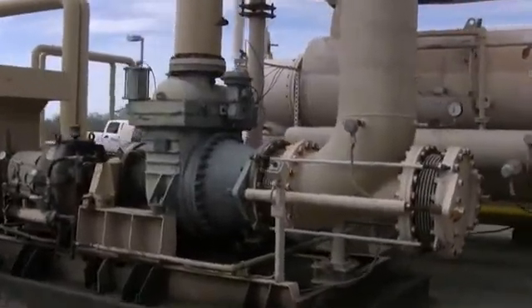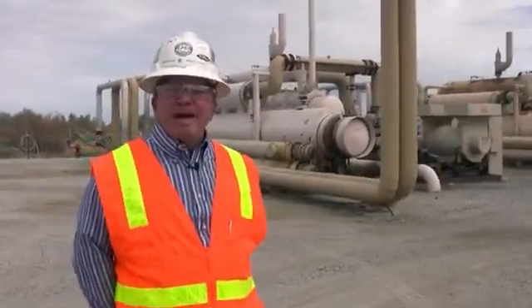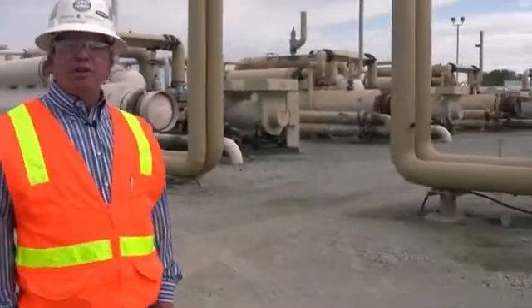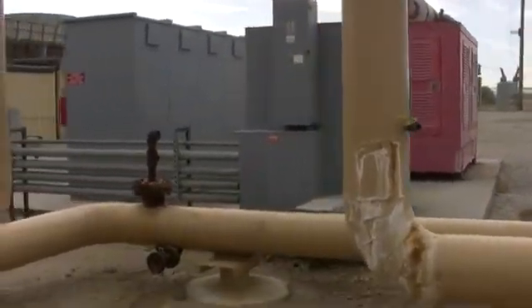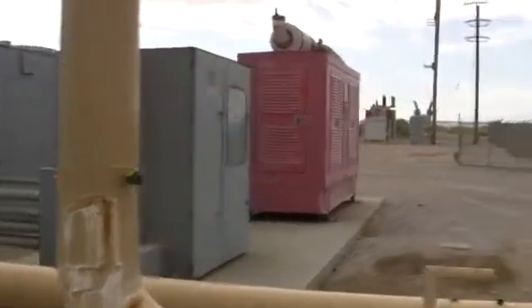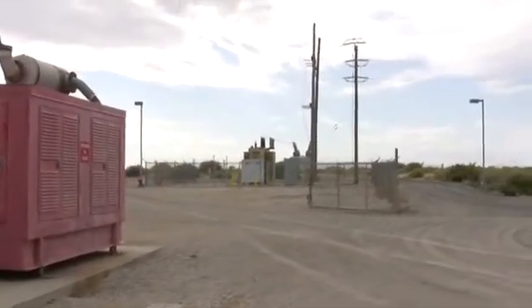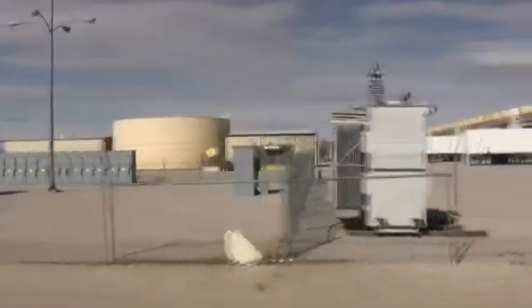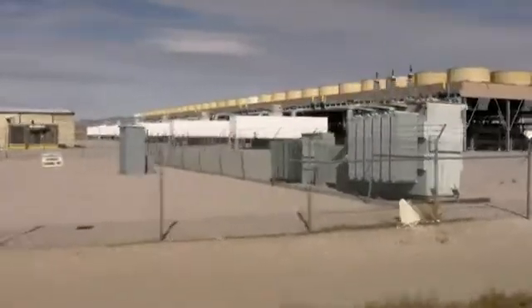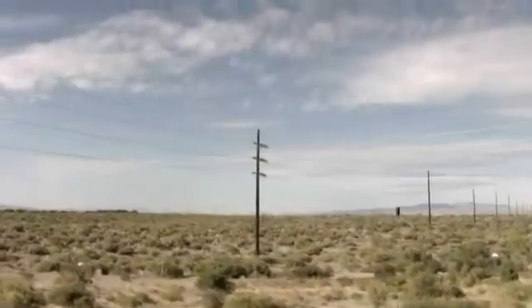The generators produce the electricity. From there, the electricity passes underground through transmission cables to the distribution system in the gray cabinets. The electricity is brought together, collected, and then the voltage is increased to the distribution voltage of 69,000 volts. From there it goes to our utility.